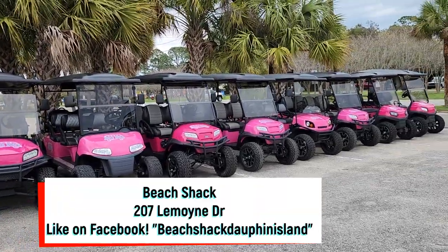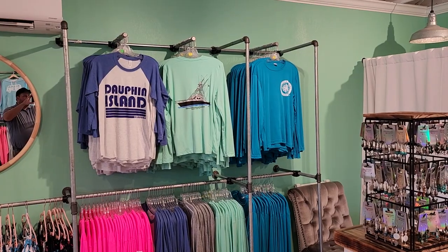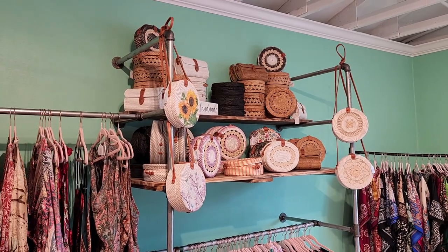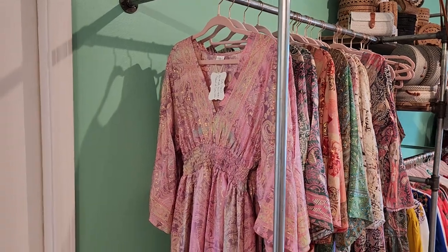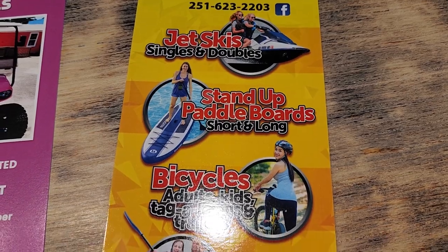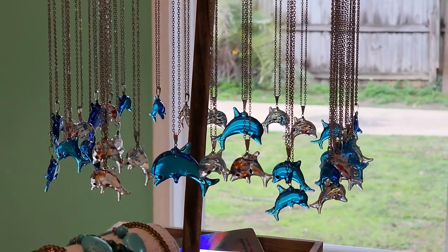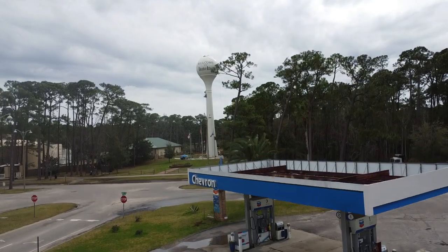Here's the Beach Shack — it's right next to the Chevron gas station. Check out these four-seater and six-seater golf carts you can rent for $175 a day. They have shirts, sunscreen, hand-blown glass dolphins from Turkey, handmade bags from Bali — the owner travels all over the world finding cool stuff. This piece is from Dubai, India — silk, hand-stitched. Another company here has jet skis, stand-up paddleboards, bicycles, and kayaks. It's 20% off all retail if you do a rental that day.